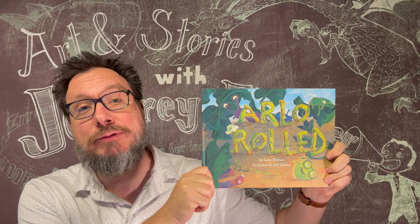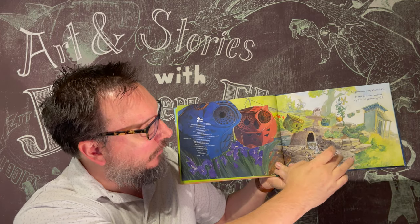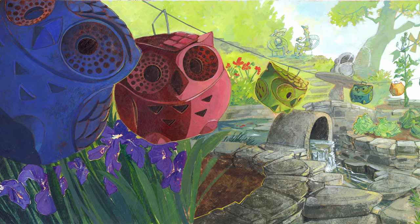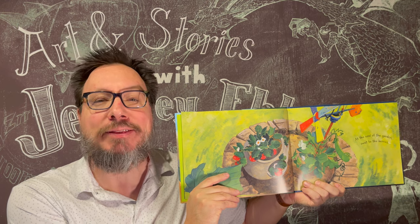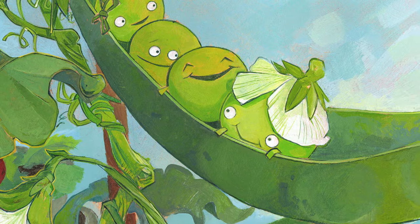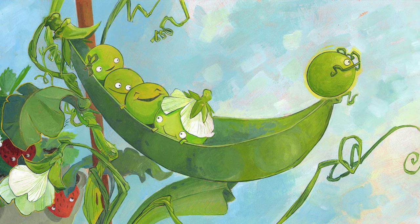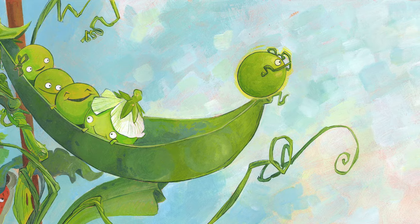Arlo Rolled by Susan Pearson. Our story starts off in a garden a lot like the garden I just showed you, except this garden has lots of rock walls and a fountain and a little bridge. And you can see way in the background, there's a little whirly gig with a vine growing up it. At the garden, next to the berries, lived Mary, Gary, Terry, and Sherry, and Arlo — five peas in a pod, a plump fat green group, perfect for salads and stir fries and soup.